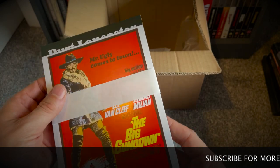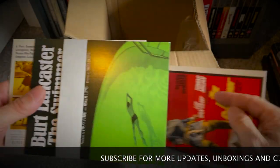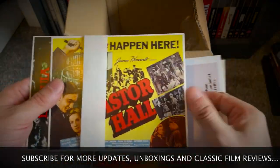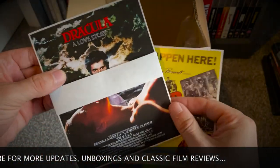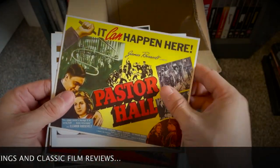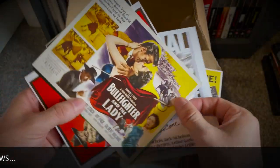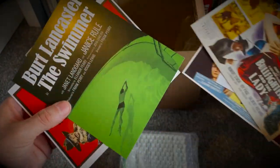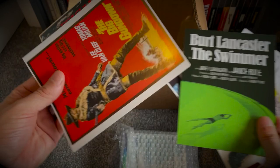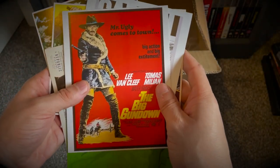Oh, what's this — a little pack of cards! Let's have a look and see what we've got. There are quite a few there. Is that Dracula? I can see Pastor Hall, Carnal Knowledge, The Bullfighter and the Lady, The Swimmer — a Burt Lancaster film — and The Big Gundown with Van Cleef and Millian. Very nice.